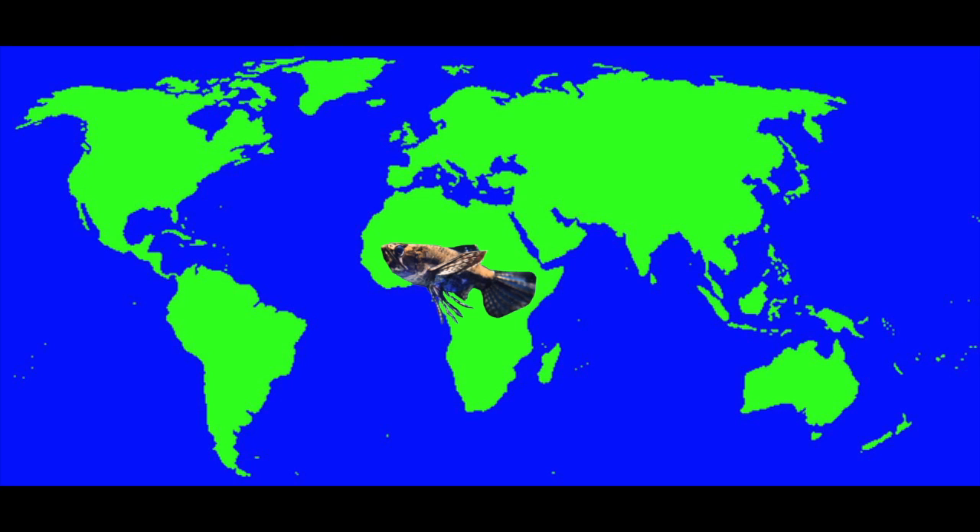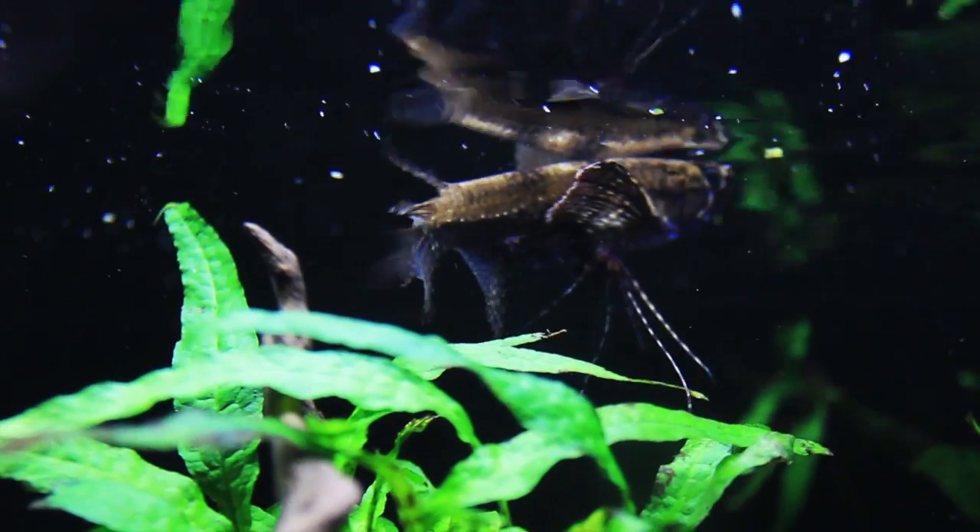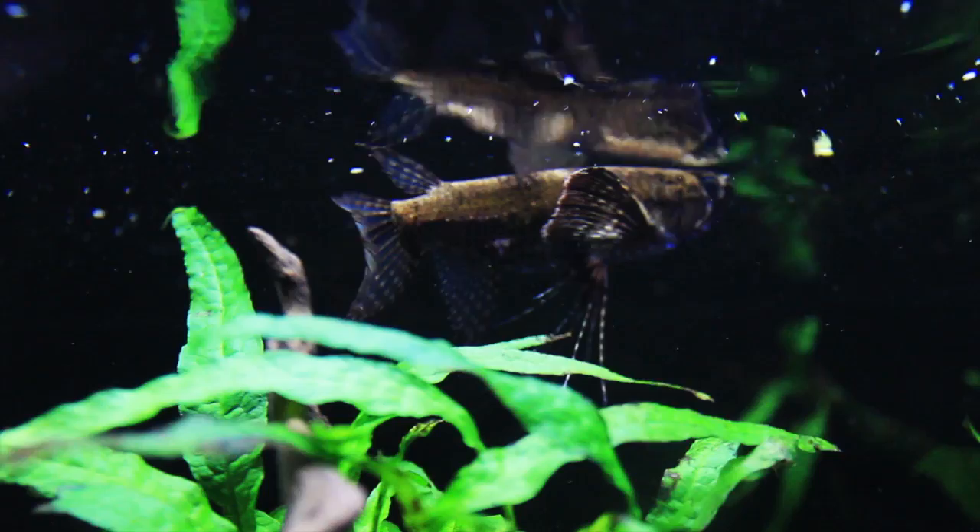The African Butterfly Fish is from Africa, more specifically some of the lakes that spread out across West Africa. These top dwellers are a really unique fish — their fins spread out like wings, resembling a butterfly, and they gravitate close to the top of the water.